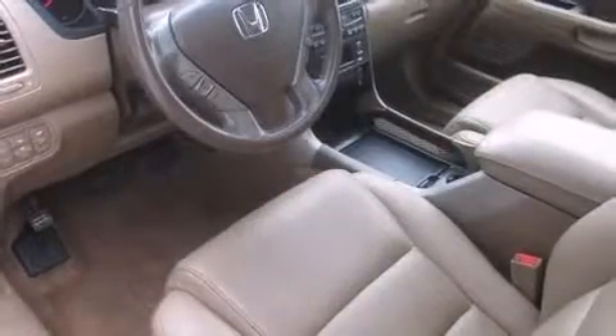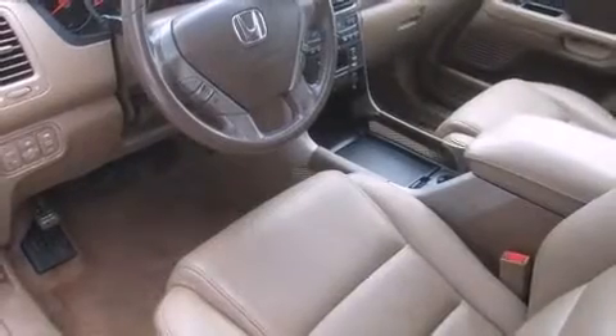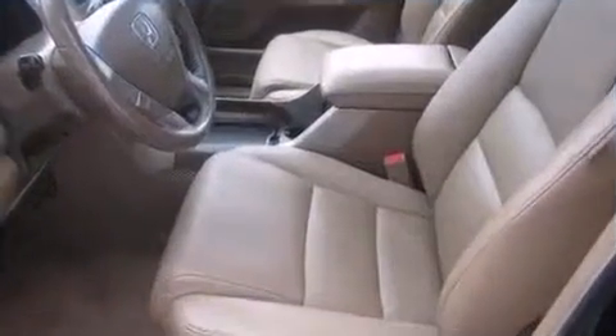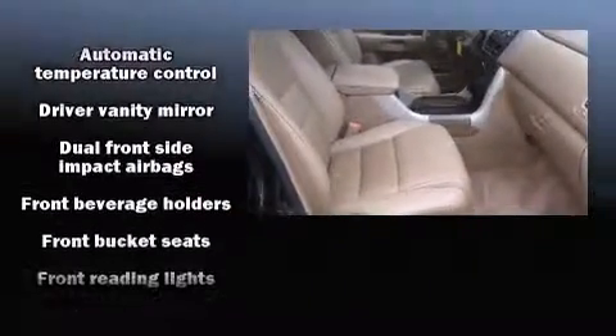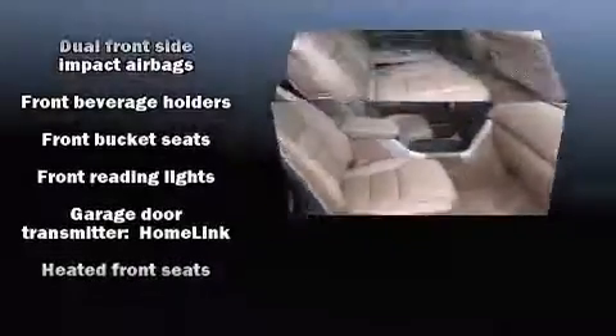Third-row seats expand the maximum passenger capacity to eight. Enjoy your favorite music via the stereo system, which includes a CD player with AM-FM radio and seven speakers, enhancing the audio experience throughout the interior.